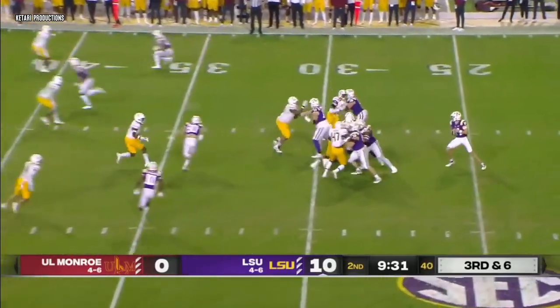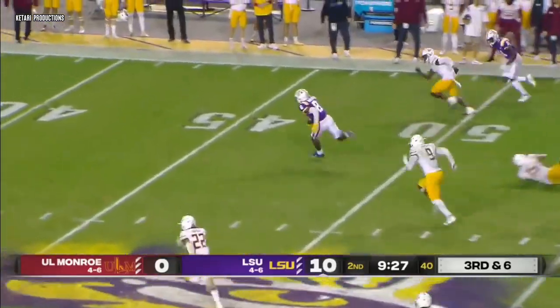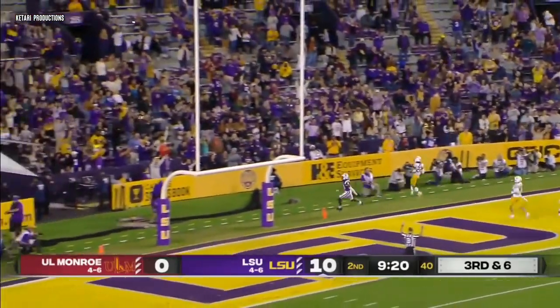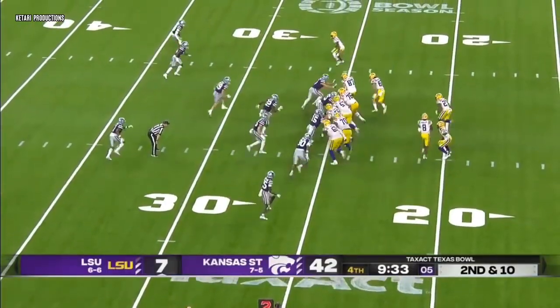From their own 33 — Johnson over the middle again. This one's complete. Malik Neighbors is loose, and Malik Neighbors is taking it to the house. Touchdown, Tigers. Hard when you're going up against a good football team.